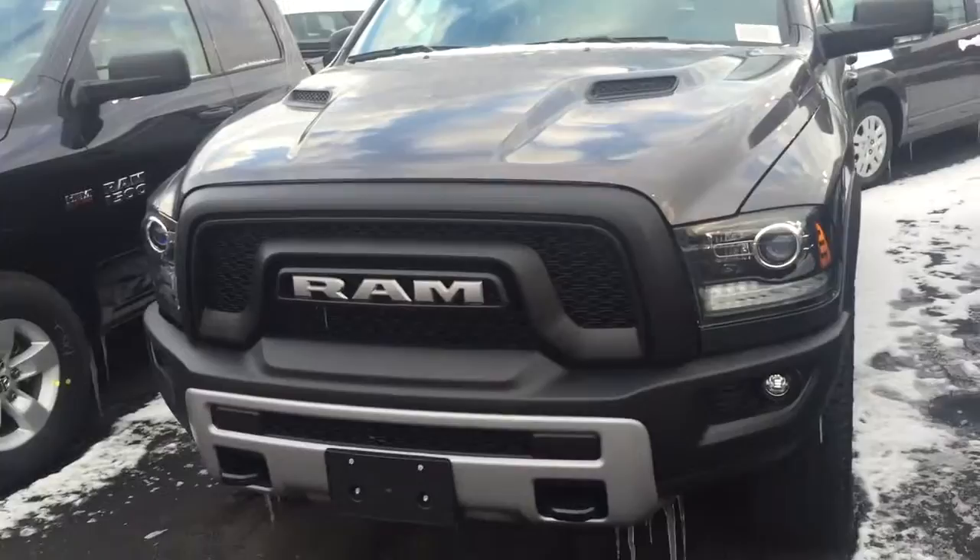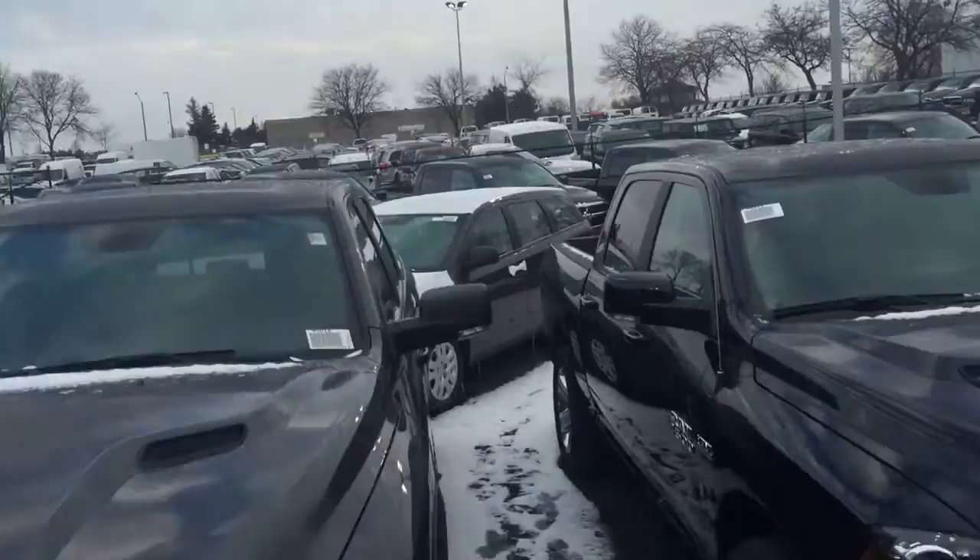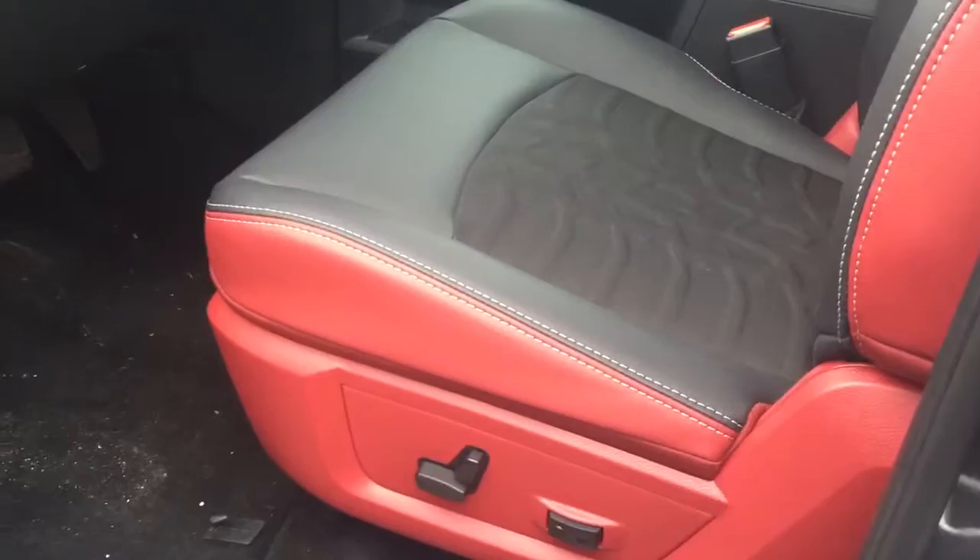I'm going to send you the spec sheet. Just want to let you know there's a long lineup of vehicles, probably 650. That's the only Rebel we got though.